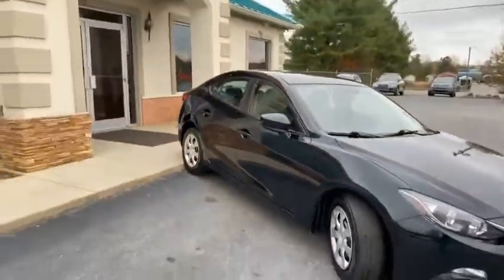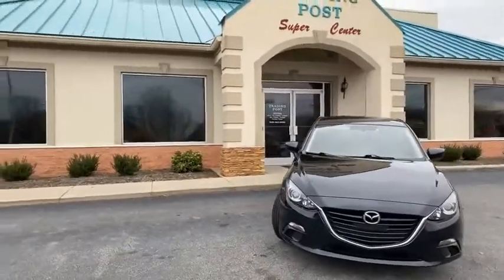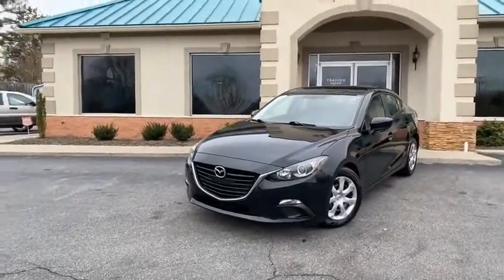2016 Mazda 3, one-owner — what are you waiting for? Two locations to serve you. This is the Conover location. You're gonna love it here.